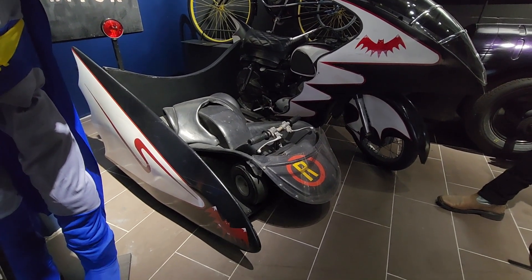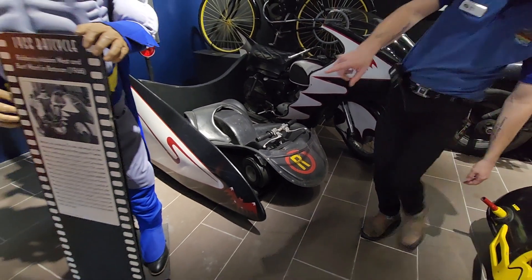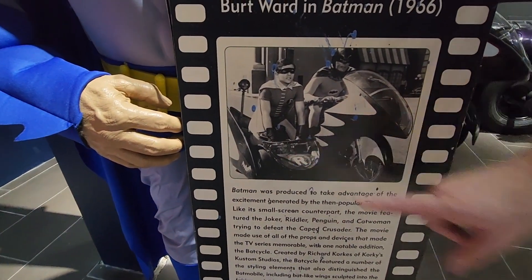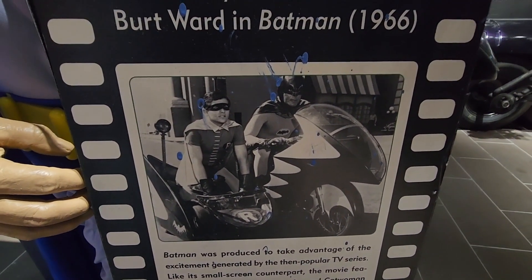That must have not been comfortable to ride that little thing around. No. If you look, here's how Burt Ward actually had to sit on it — he was on his knees, on his hands and knees. So uncomfortable.